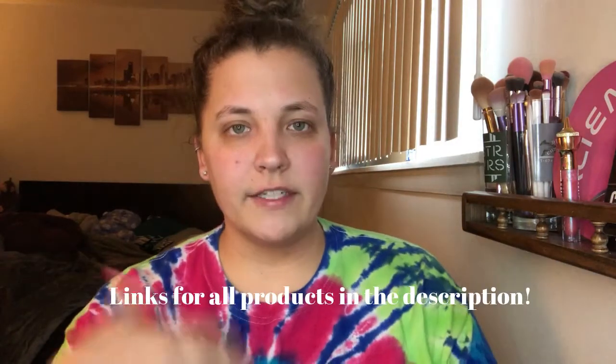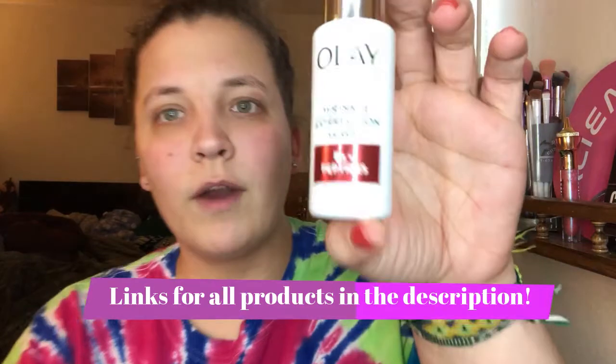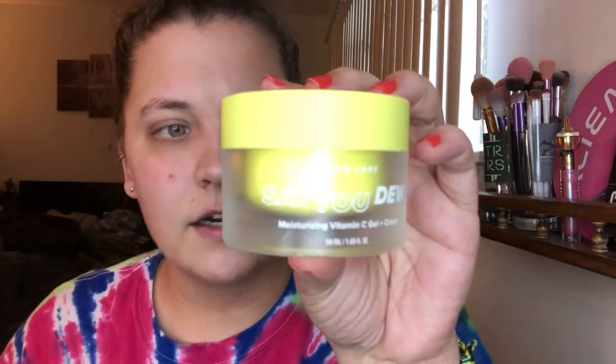So before I do my makeup, I always do my skincare routine. I did do it after I showered earlier today. So right now I've been liking the Olay Wrinkle Correction Serum. And then after that, I've gone back to the I Do Care Say You Do moisturizer. So that is what I use. These are like my staples that I always use.